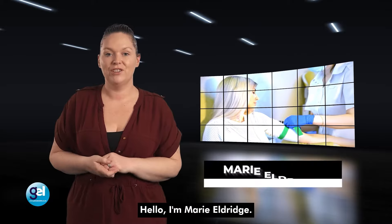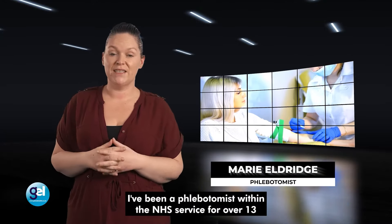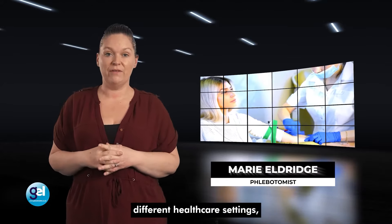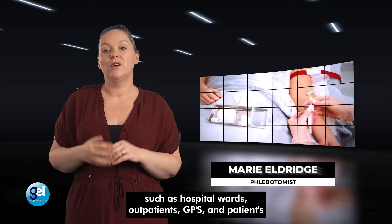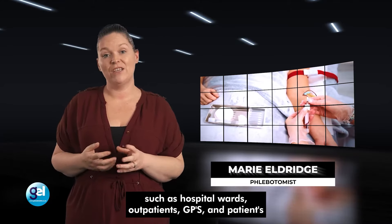Hello, I'm Marie Eldridge. I've been a phlebotomist within the NHS service for over 13 years, working for many different NHS trusts and in different healthcare settings, such as hospital wards, outpatients, GPs and patients' homes.